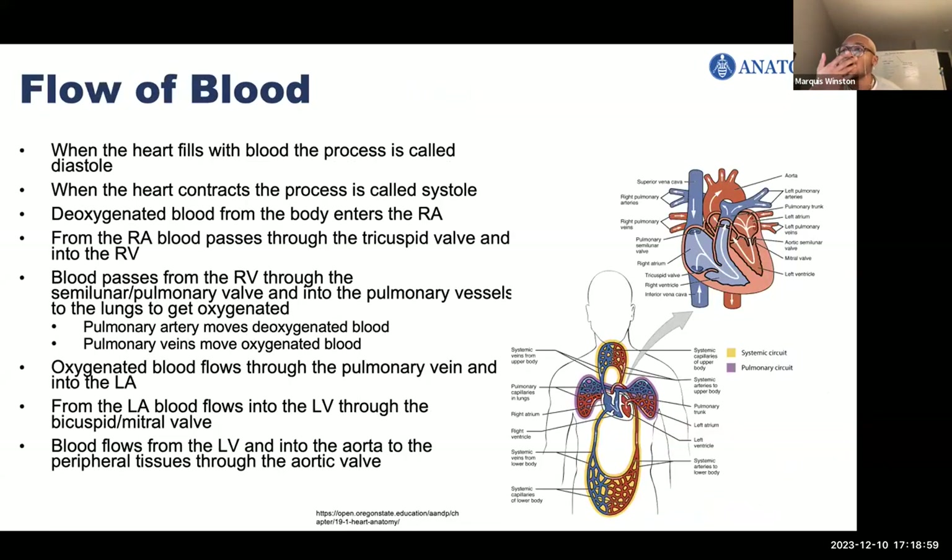Now we're going to talk about the flow of blood. When the heart fills with blood, this is called diastole. When the heart contracts, it's called systole. The contracting and filling together is called the cardiac cycle. During the cardiac cycle, deoxygenated blood first enters the right atria, passes through the tricuspid valve into the right ventricle, and then from the right ventricle it goes through the pulmonary valve to the pulmonary circulation. Importantly, the pulmonary artery moves deoxygenated blood and the pulmonary veins move oxygenated blood — the opposite of the usual artery/vein convention.